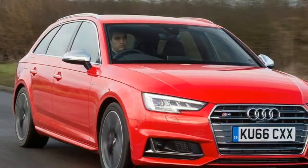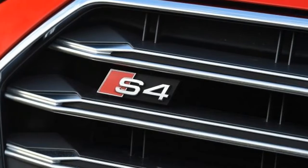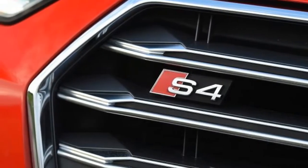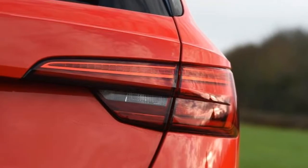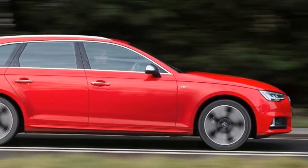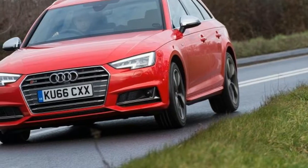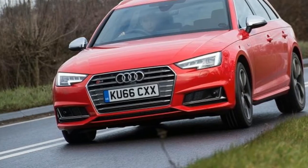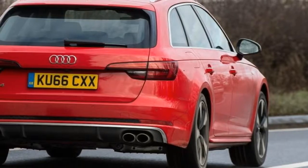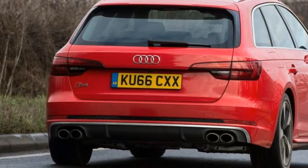We first drove the S4 Avant last summer, but on dry European roads it was difficult to fully appreciate the Avant's myriad talents. Back in the UK during the colder months, however, it's easier to see why the German brand only offers its most powerful models with four-wheel drive. On tight and greasy British B roads, the S4 remains glued to the tarmac. The steering doesn't offer an enormous amount of feedback, but you learn to trust the car over time, with plenty of front-end bite allowing you to place the wheels exactly where you want them.